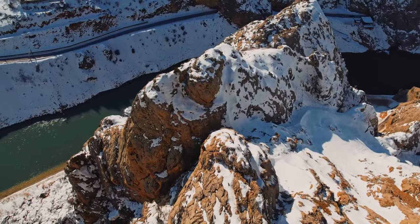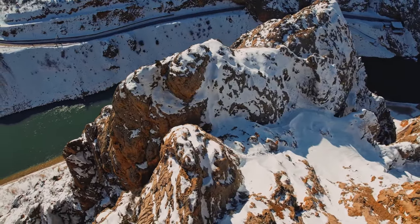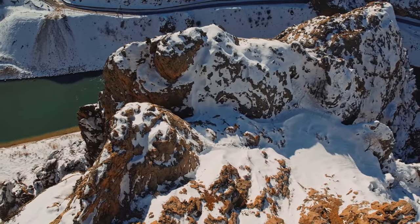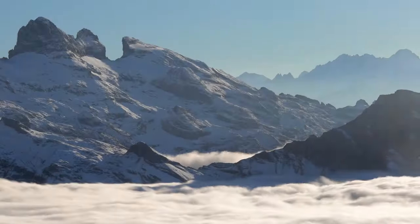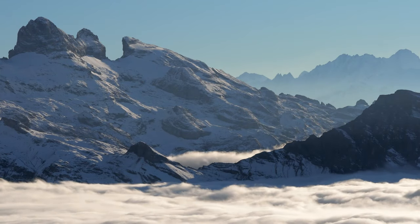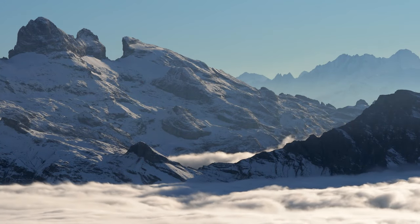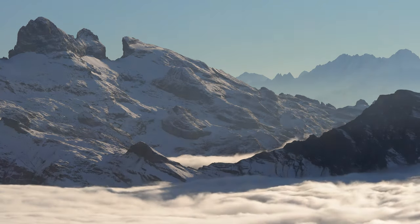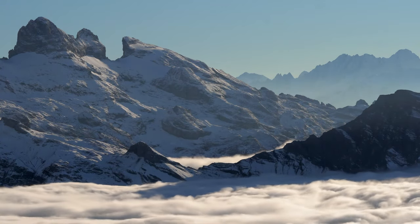The specter of climate change looms large over the Rockies, casting a shadow of uncertainty over the future of Rocky Mountain goats. Rising temperatures and shifting precipitation patterns are altering the delicate balance of their ecosystem, jeopardizing the availability of crucial food sources and disrupting age-old migration routes.